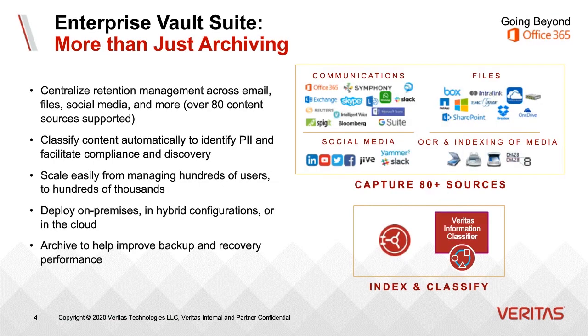Thanks, Brad. Let's do a quick overview of what is in EV Suite. First, you have the ability to capture over 80 different content sources through a combination of native and partner-based content sources. We can even take image files from a fax machine or scanner, OCR them, and index the content within.